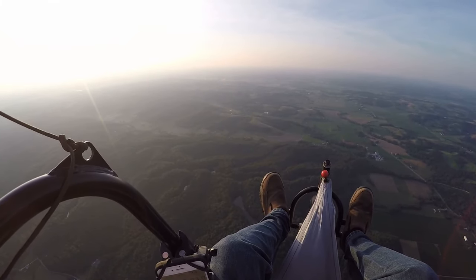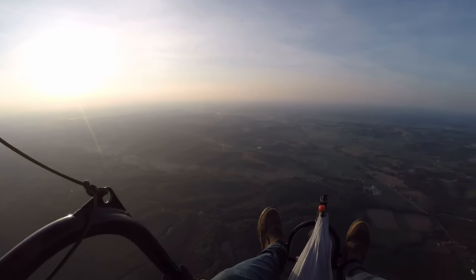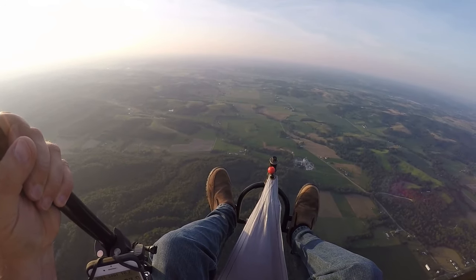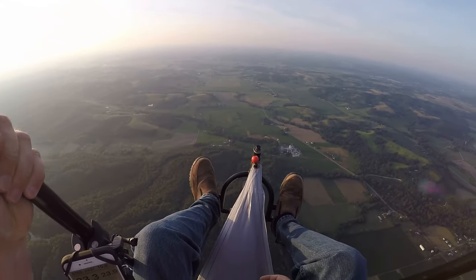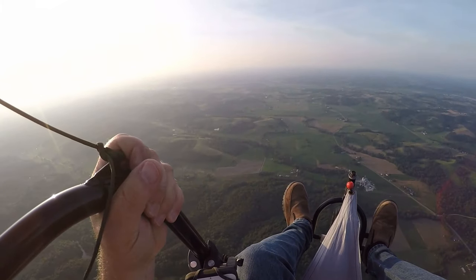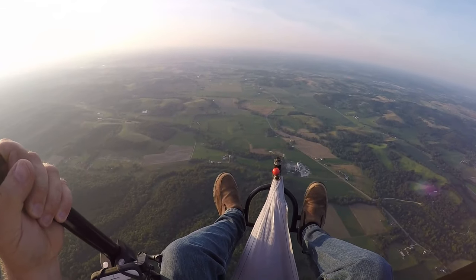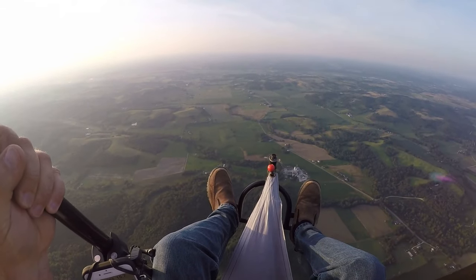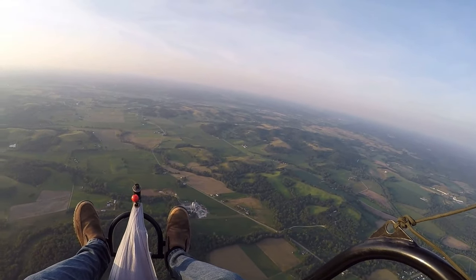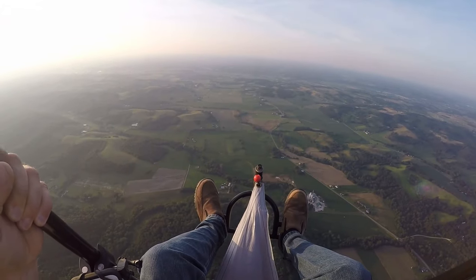And here is 2,497 — 98, 99, 2,500. Could probably glide all the way back to the field now. Definitely can see pretty far away. The haze doesn't help, but definitely can see far away.